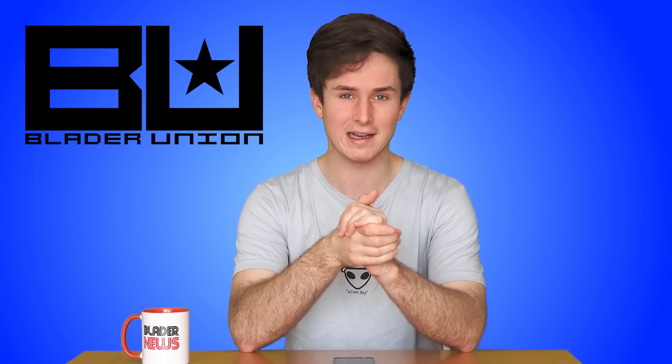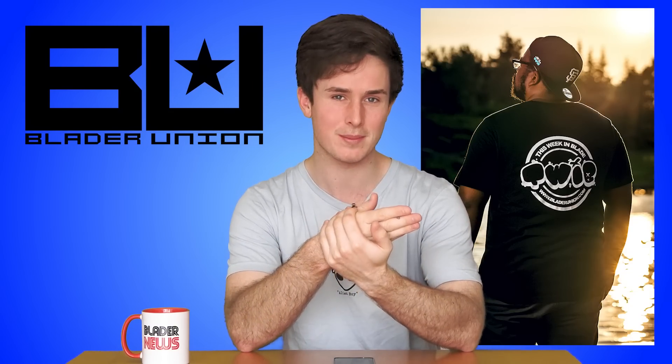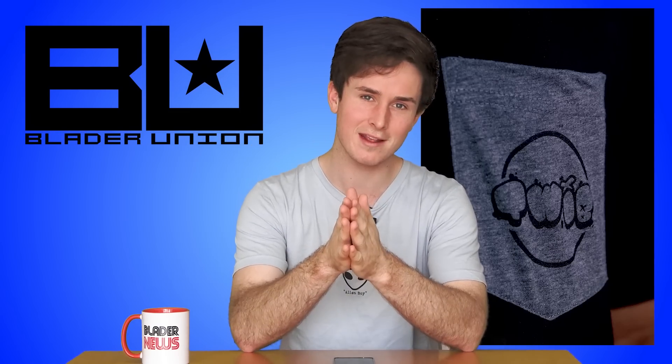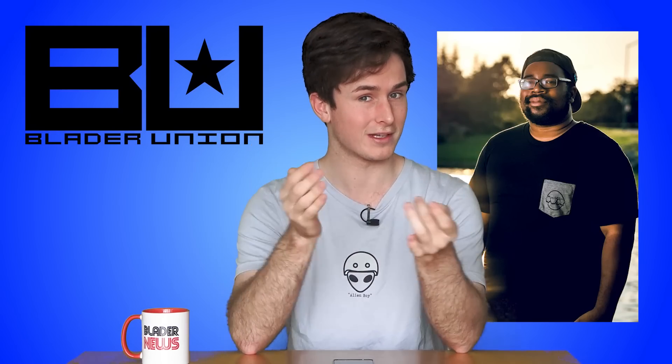The first thing I want to talk about today is Blader Union and This Week in Blade. This Week in Blade now has official merch. First off, they have a brand new t-shirt with a pocket on the front and print on the back — designed by Stefan Brando, who's also on Blade Union. The shirt is made by Bella Canvas, who make really smooth, comfortable shirts, so I can tell you it'll be a great shirt for skating in.